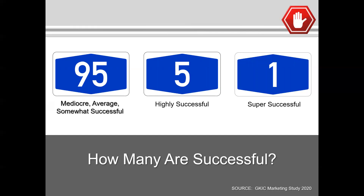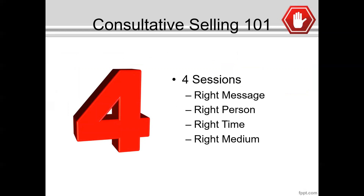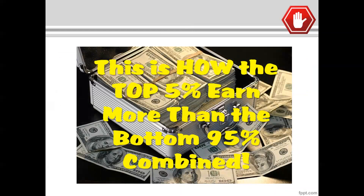You may say, John, I think I'm already highly successful. Well, that's great. But let me ask you this — do you have more quality prospects coming into your business than you can handle? Are you writing more apps than you have time to manage? For the bulk of you listening, if you look in the mirror and you're honest with yourself, you're going to find yourself having to admit: I'm part of the 95%. We're going to introduce four sessions teaching how to put together the right message, get that message to the right person at the right time, using the right marketing medium. The top 5% in the financial services industry earn more money than the bottom 95% combined.